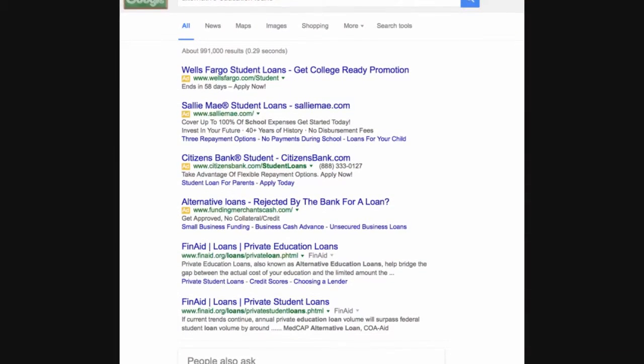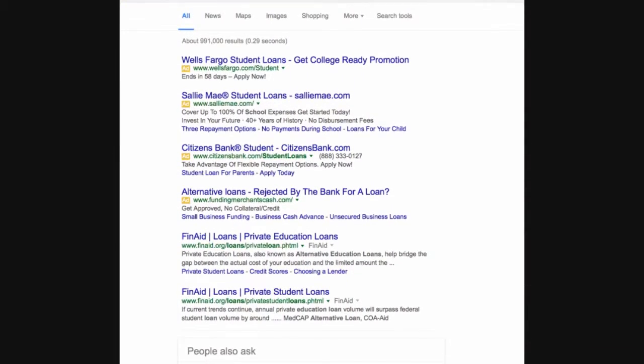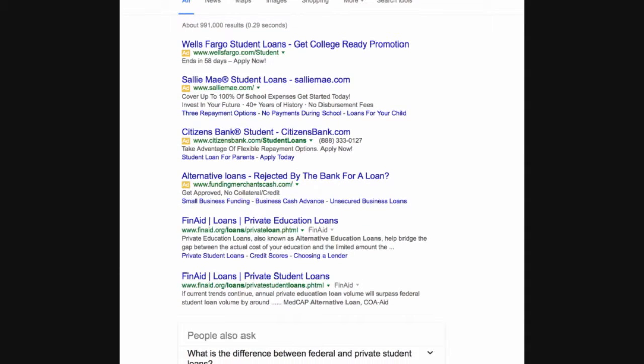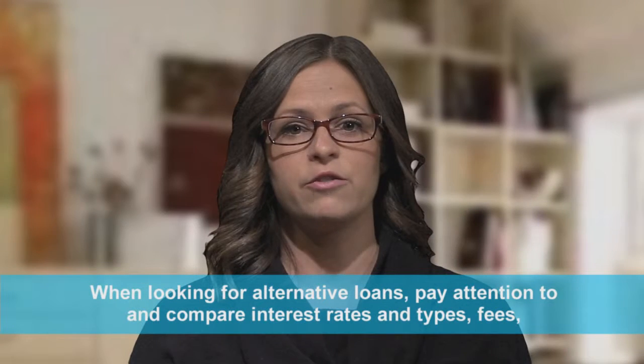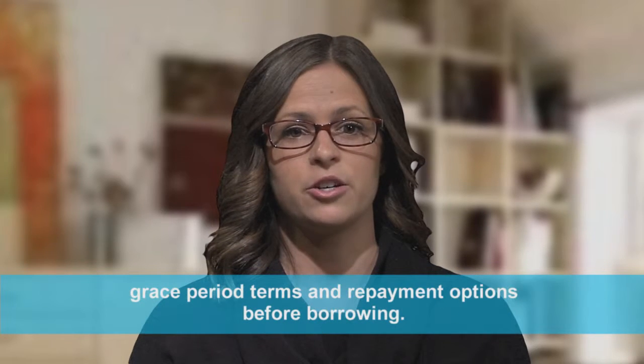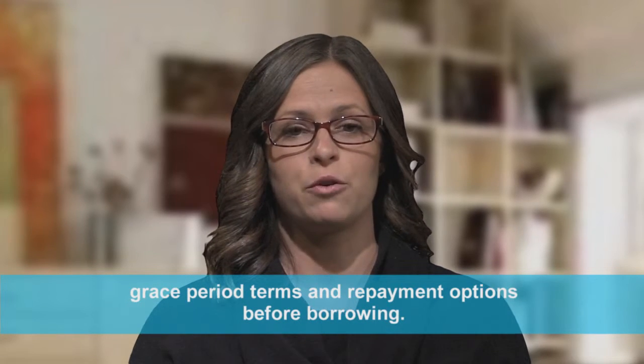Another source is alternative loans. Alternative education loans can be found on any search engine. They are in the student's name and they usually require a cosigner if dependent. When looking for alternative loans, pay attention to and compare interest rates and types, fees, grace period terms, and repayment options before borrowing.